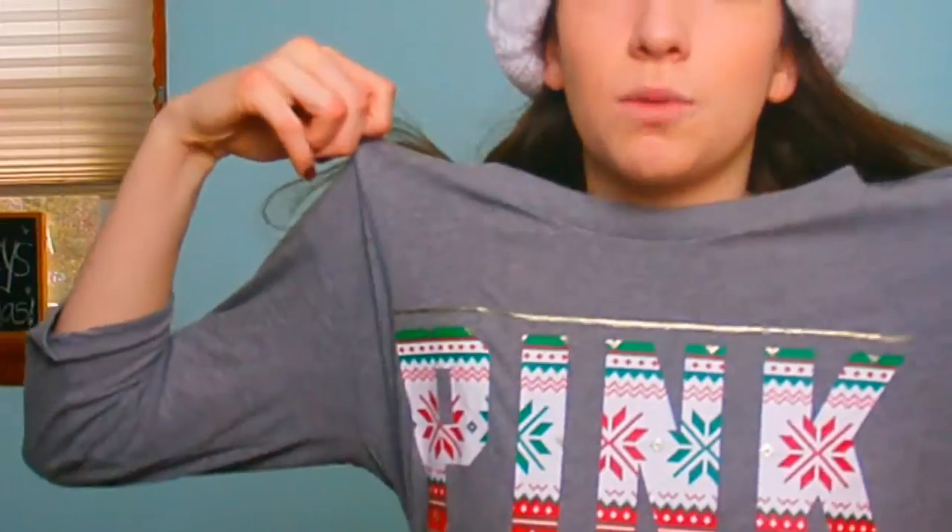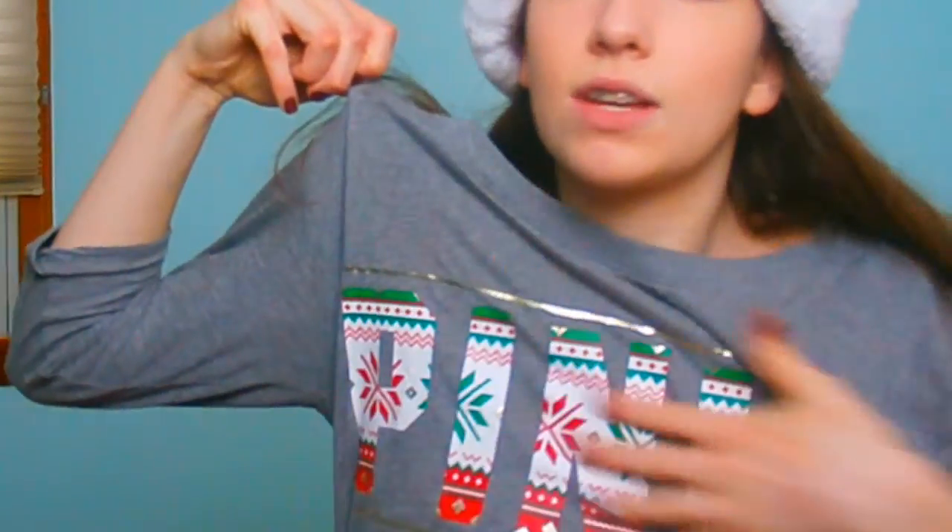So the first thing I got for Christmas is — every year we get pajamas the night before. A lot of families do it. So this one is a pink one, just pink with a nice festive pattern.